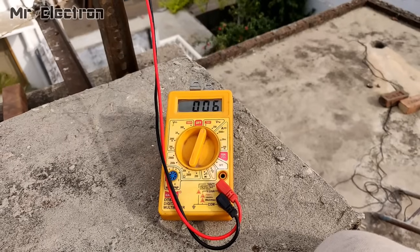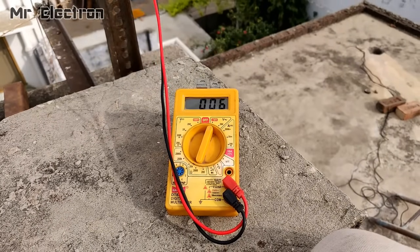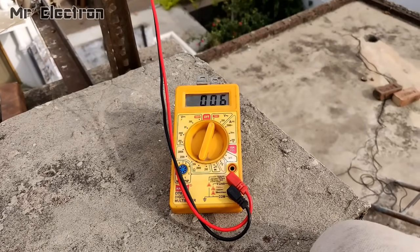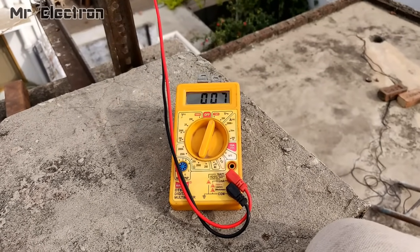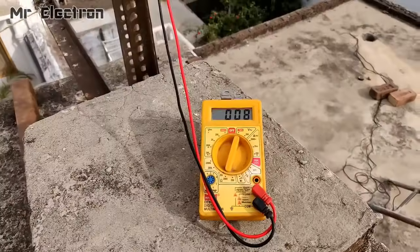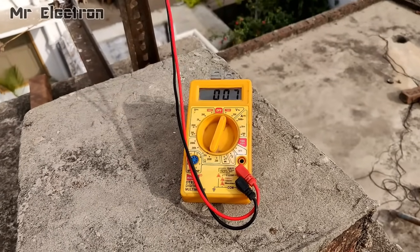10 volts finally. Let's see if we can do 12. These are actually all gusts, not a constant wind. So that's why the voltage is fluctuating a lot. Speed has gained. 12 volts finally, guys.